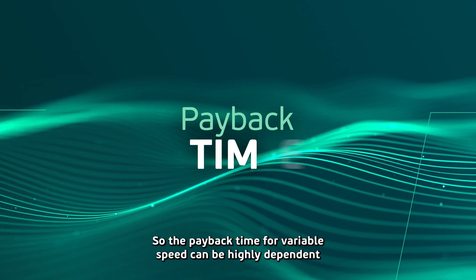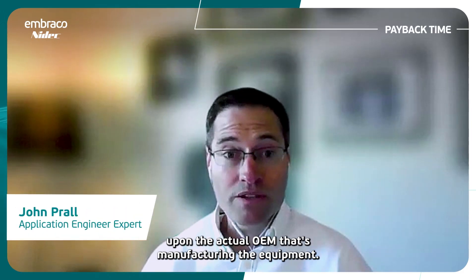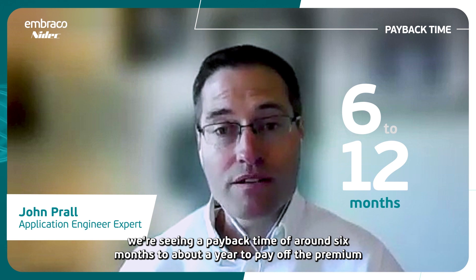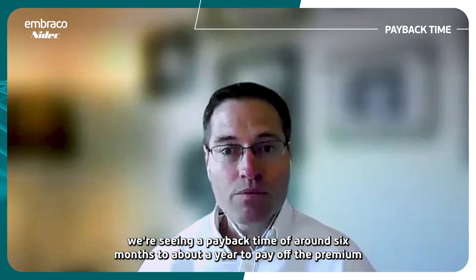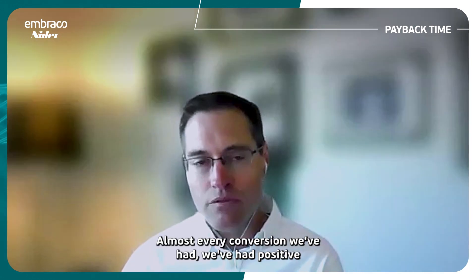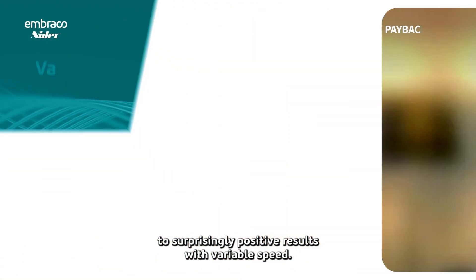The payback time for variable speed can be highly dependent upon the actual OEM that's manufacturing the equipment. However, what we're typically seeing is that in most applications we're seeing a payback time of around six months to about a year to pay off the premium that variable speed has over a fixed speed compressor. Almost every conversion we've had, we've had positive to surprisingly positive results with variable speed.